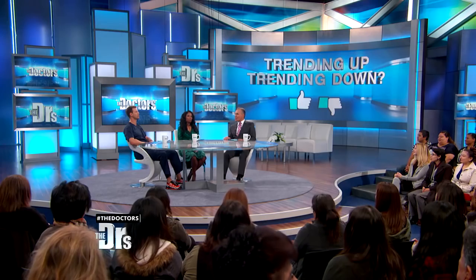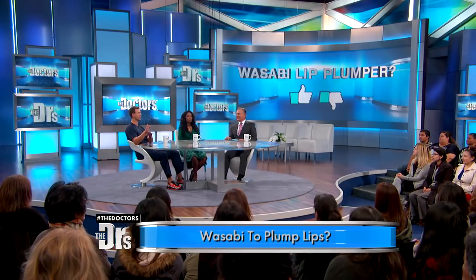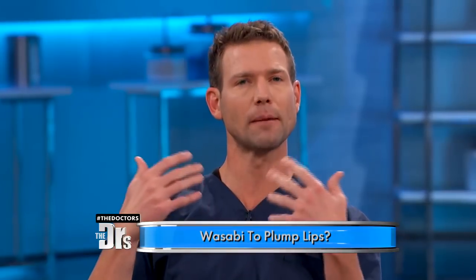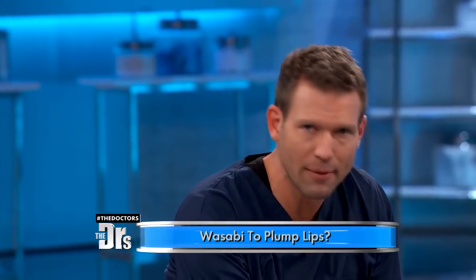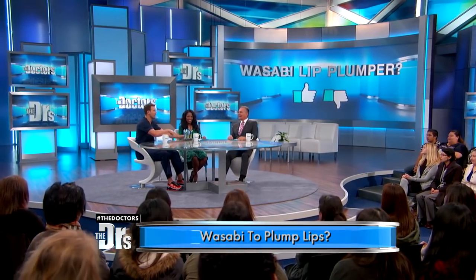We're setting the record straight on the hottest health and beauty trends in a segment we call Trending Up, Trending Down. In that video you just saw, that is the trend we're talking about that's making a splash. A beauty blogger posted that tip on how to achieve plump lips. Obviously, you're not going under the knife — you're just giving your lips a little wasabi. A lot of folks are posting this online.